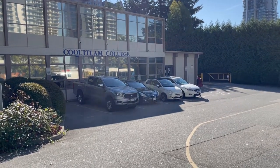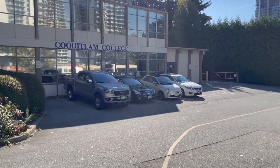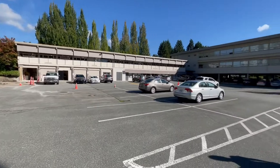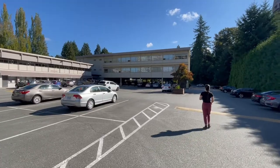Hi, good morning. Let's have a short tour of the Coquitlam College. This is the main entrance. This is the first parking lot, and behind that building there's the second one, and we are going to be switching to that in a minute.